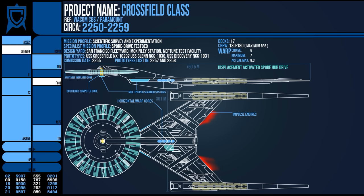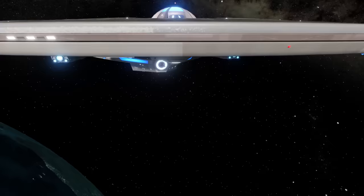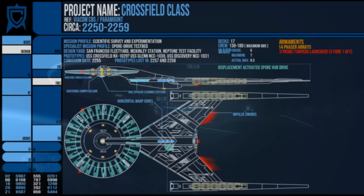Armament-wise, the Crossfield class was outfitted with 14 phaser arrays, each placement being two dual ball turrets, and it had 3 photon torpedo launchers — two saucer-mounted fore and one aft. However, we also see some things launched from the nacelles and under the hull, but this is likely just a gaffe. The vessel was not made for combat, but was capable of defending itself and had very powerful shields enabling it to weather many hits. Creative usage of the Crossfield's other scientific projects, however, could bolster any offensive capability.